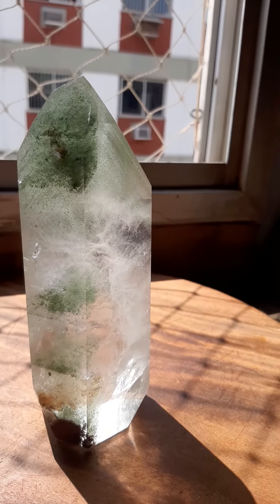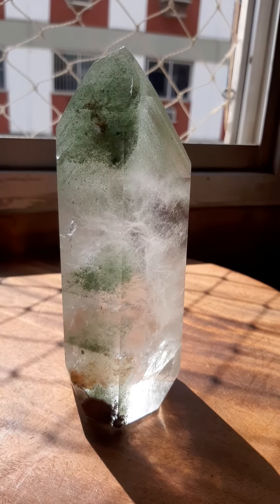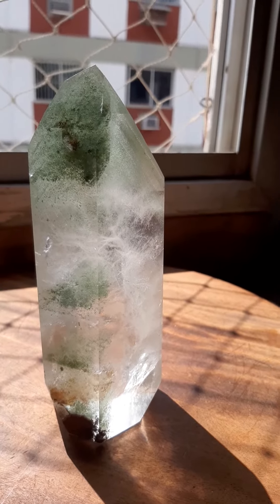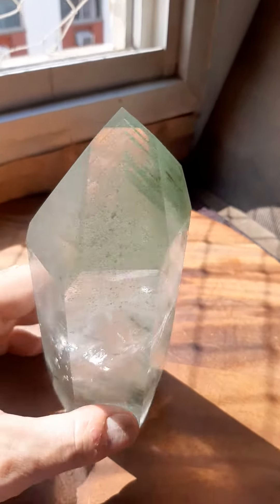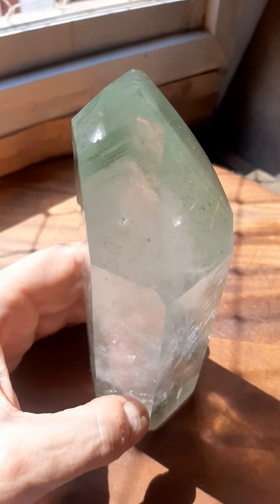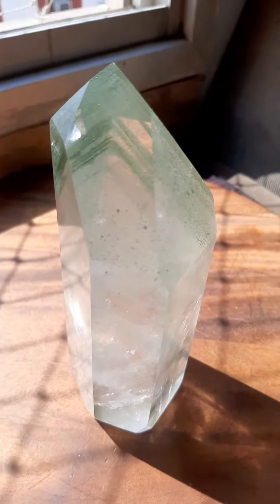Now this baby is 965 grams or 2.1 pounds. It's six and three quarter inches tall by two and a quarter by two inches, and if you get it and you don't like it — you're out of your mind. There, that's what I call a sales technique.